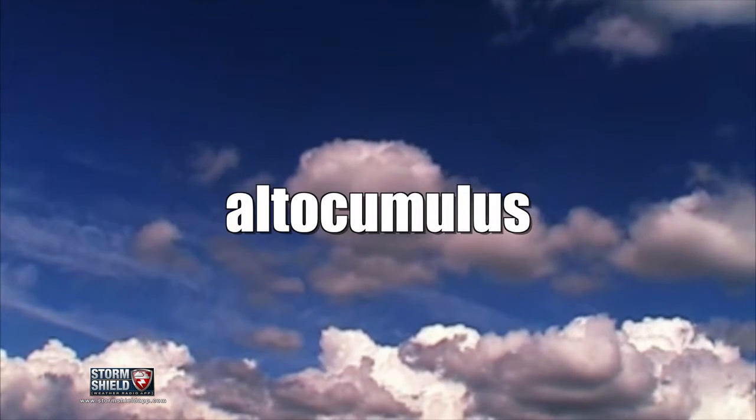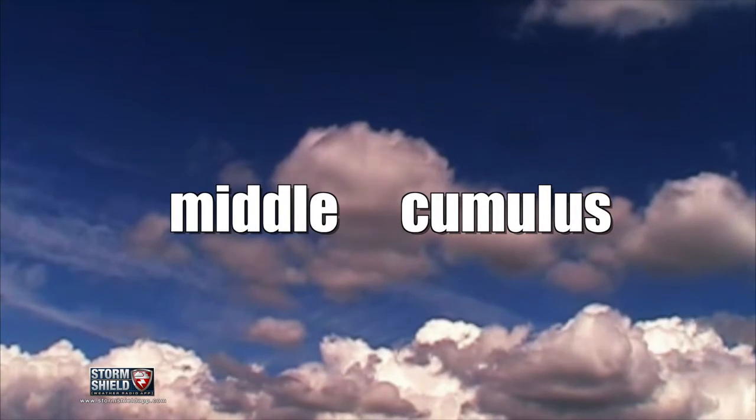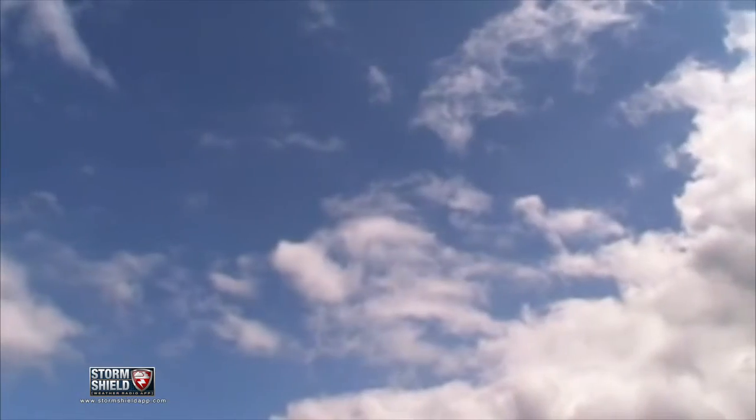If you look at the word really closely, you can see it's made up of two parts: alto, meaning middle, and cumulus, meaning heaped. In other words, they look like puffy cotton balls anywhere between 6,000 and 20,000 feet in the air.